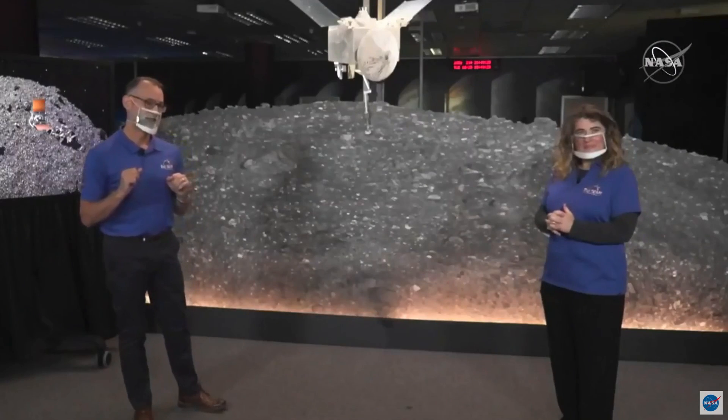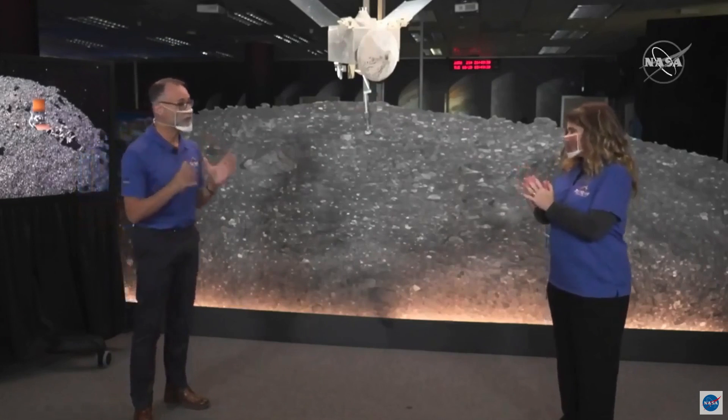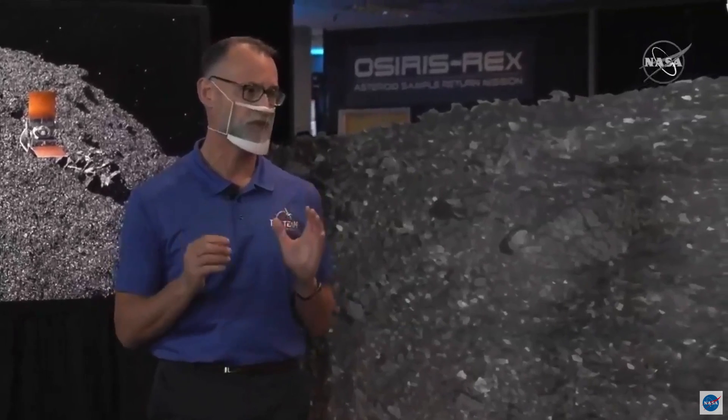OREX MSA on OREX OPS: OREX has processed its next image. Position uncertainty is 0.46 meters.